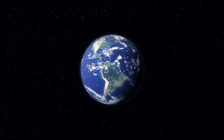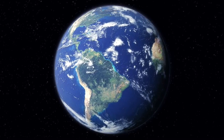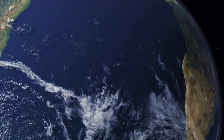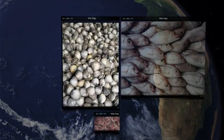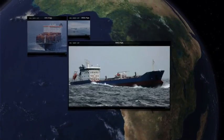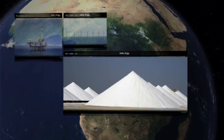Earth is the blue planet. The water planet. On Earth, water is the key to all life. Oceans cover 71% of our planet's surface. Populations rely on them as a vital source of high protein food. 90% of our goods are transported at sea, and the oceans hold a tremendous supply of critical resources.